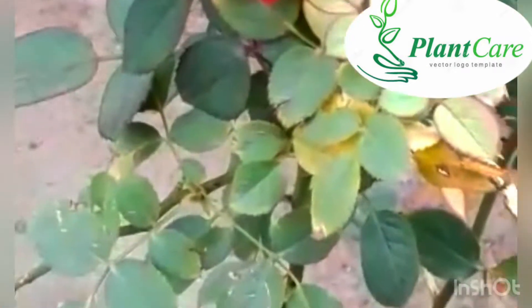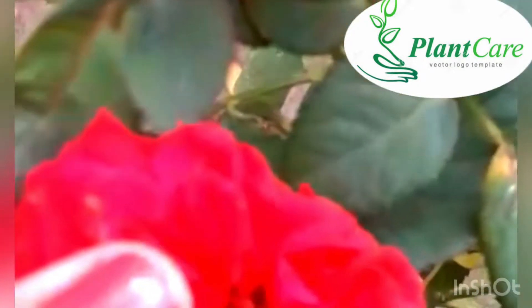The care is very easy. It is direct, full sunlight — select 6 to 7 hours. It is used for daily watering.